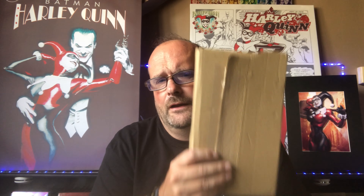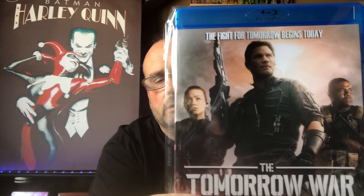I usually get one or a couple of these a month — if you've seen my other videos you'll know my take on this. What I got was The Tomorrow War on Blu-ray, starring Chris Pratt, Yvonne Strahovski, and JK Simmons. Here's the front of the box, the spine, the back, the interior, and the disc.